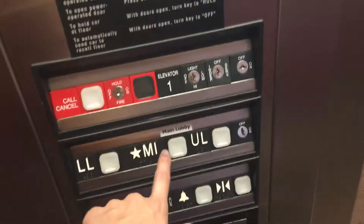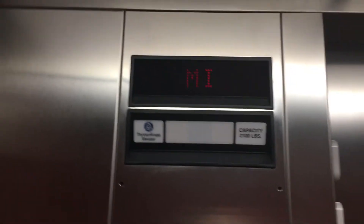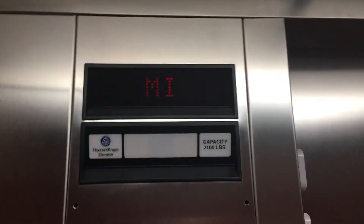Let's go down to Michigan. I filmed this elevator before, but I took it down because it wasn't a very good take. So this is a re-take.